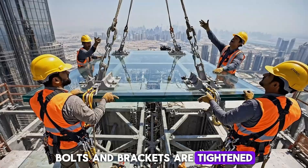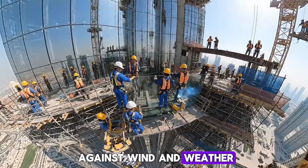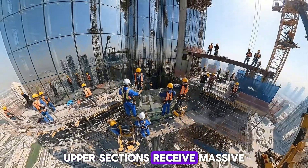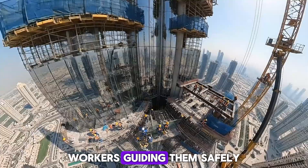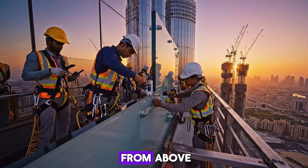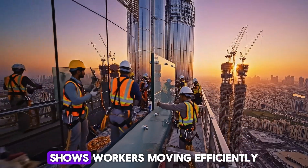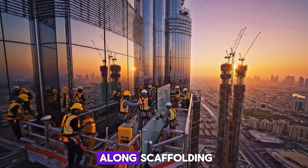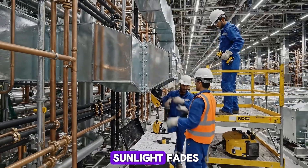Bolts and brackets are tightened, holding each panel firmly against wind and weather. Upper sections receive massive panels lifted by cranes, workers guiding them safely. From above, the partially completed facade shows workers moving efficiently along scaffolding. Final panels are secured as sunlight fades, leaving the glass reflecting the last light of day.